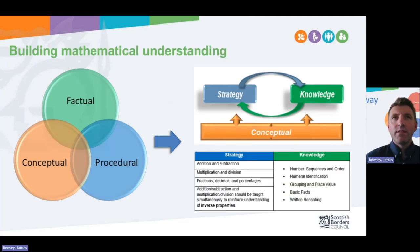Another very important part of the theory underpinning this progression is the idea of building mathematical understanding. There are three types of knowledge: factual, procedural, and conceptual. Becoming competent mathematically involves mastering all three. They are interlinked and support each other. The progression makes very clear reference to strategy and procedures — shown in blue throughout the document — and knowledge, the factual knowledge or facts, highlighted in green. The conceptual approach underpins all of it.